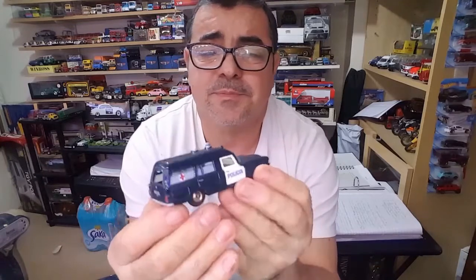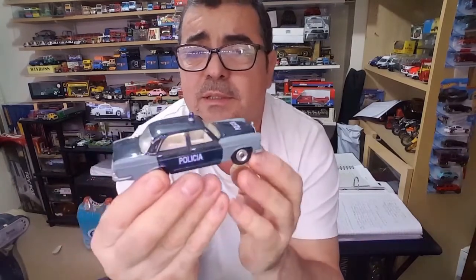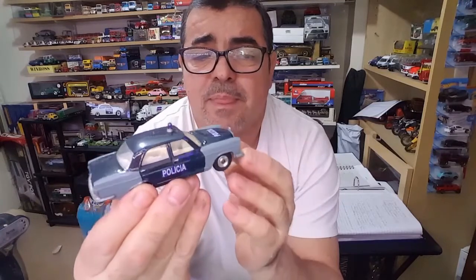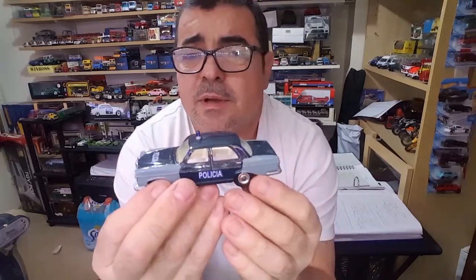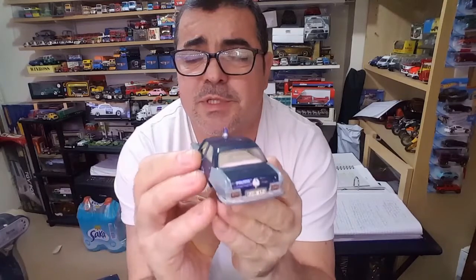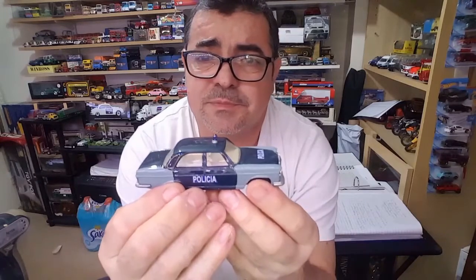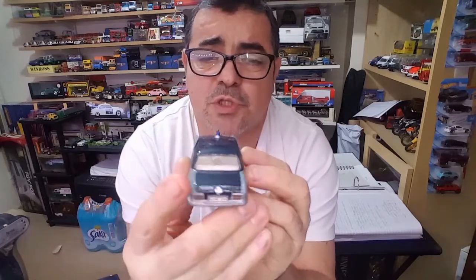A polícia também as serviu nos carros de patrulha, chegaram a usar nos anos 70. Como podem ver, a Mercedes fez parte das instituições portuguesas por muitos anos. Ainda hoje se utiliza o Mercedes, mas já é noutras classes, já é noutros serviços, não como carros de patrulha, mas para outros meios.